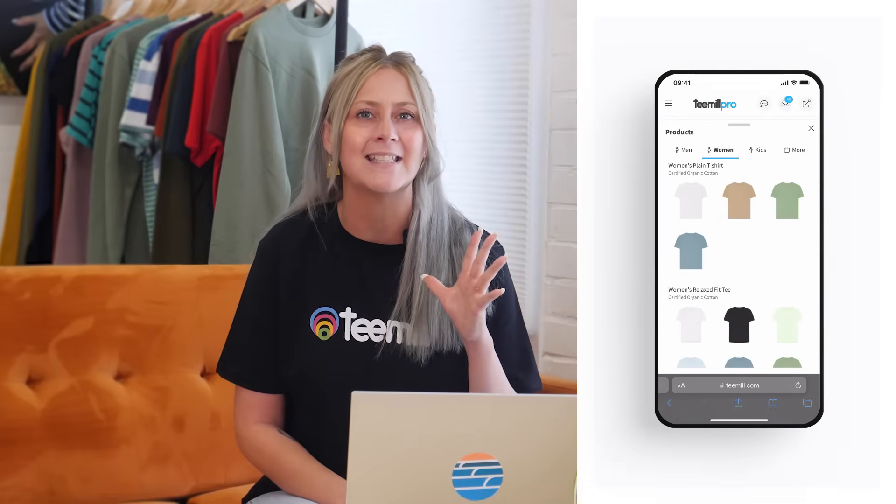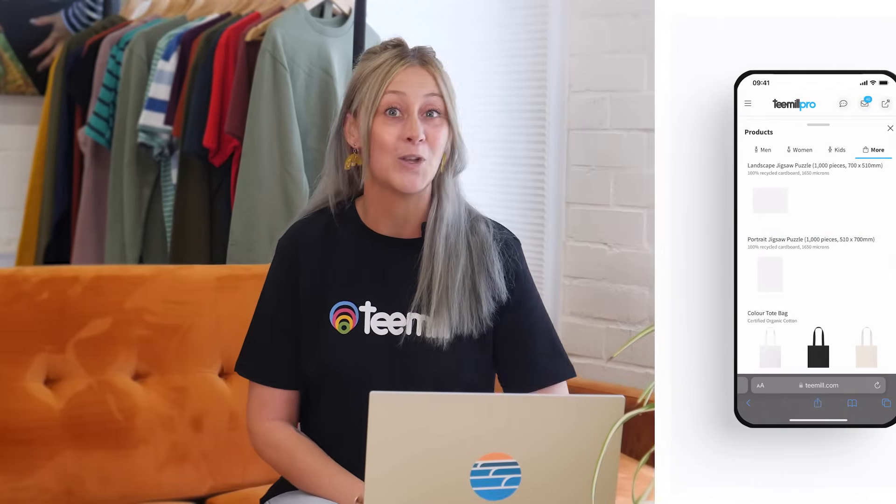And with the T-Mill print on-demand integration, we've already got a head start with access to hundreds of quality sustainable products that Etsy shoppers will love. All you need to do is get connected. I'm Sam from T-Mill and I'm going to show you how, so let's go.